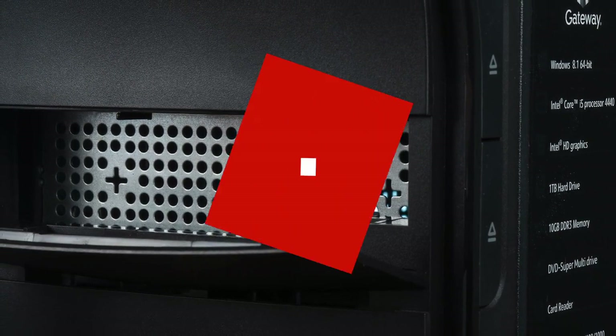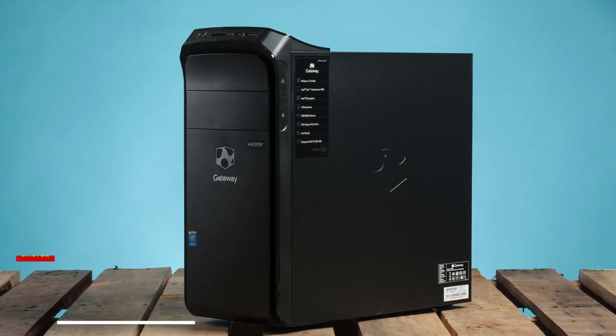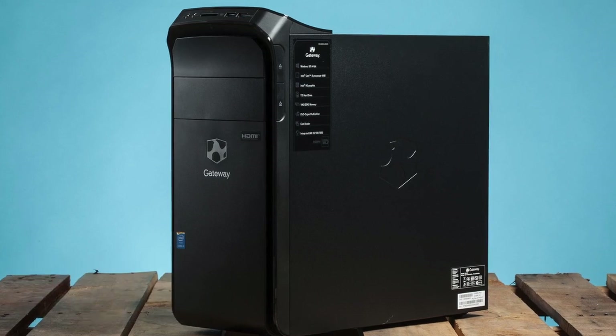The Gateway DX4885 is certainly well-suited for the home user. PCMag gives the Gateway DX4885-UR2D an excellent four out of five stars and our Editor's Choice Award for budget desktop systems.